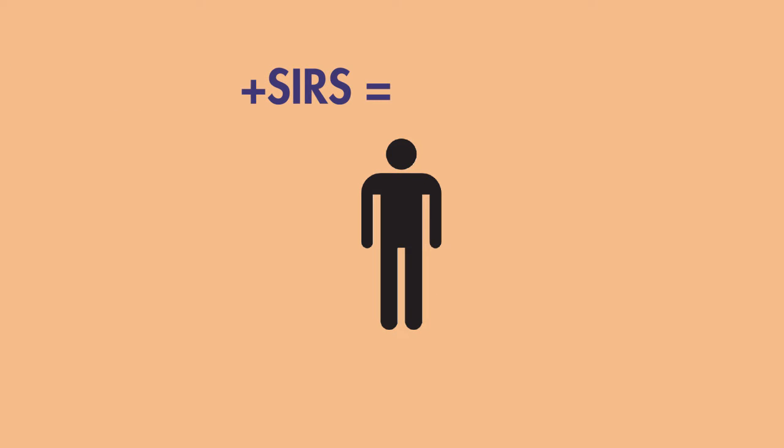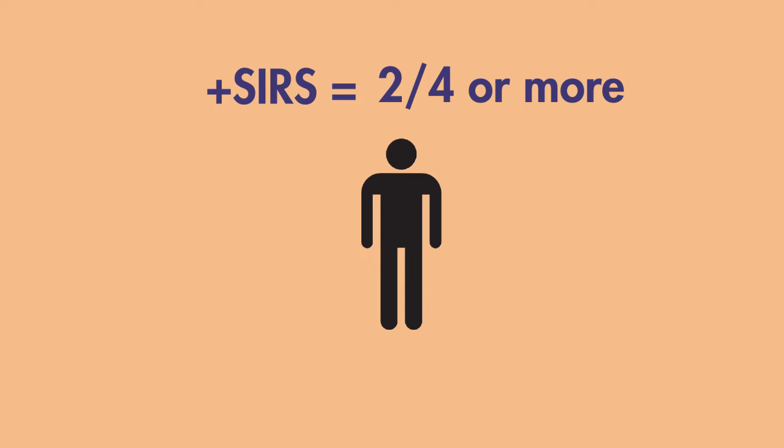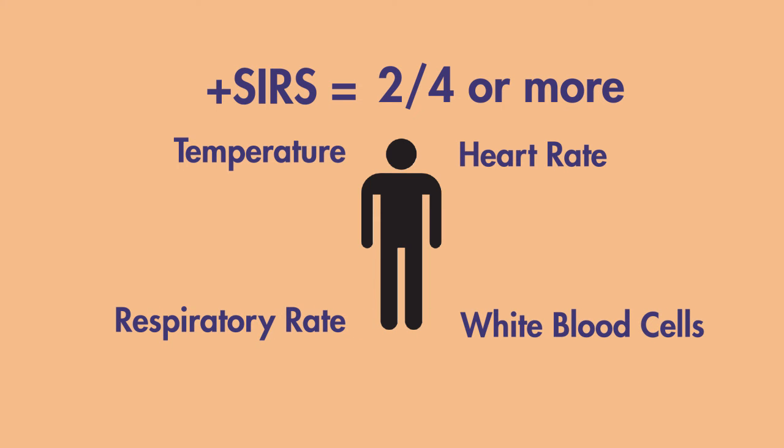In order to be considered positive for SIRS, you need to have met two or more out of the four SIRS criteria. These major criteria are derangements in temperature, heart rate, respiratory rate, and white blood cell count.